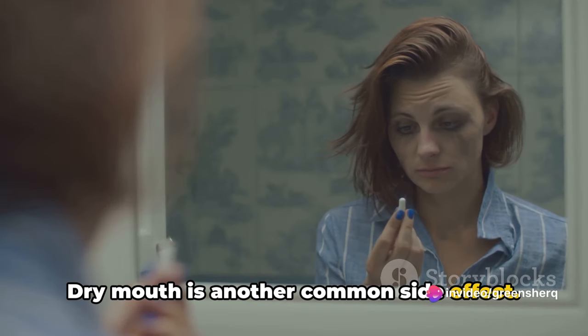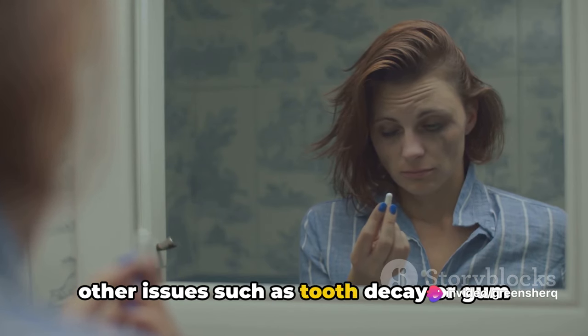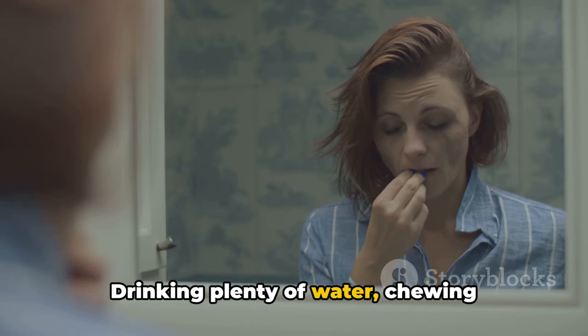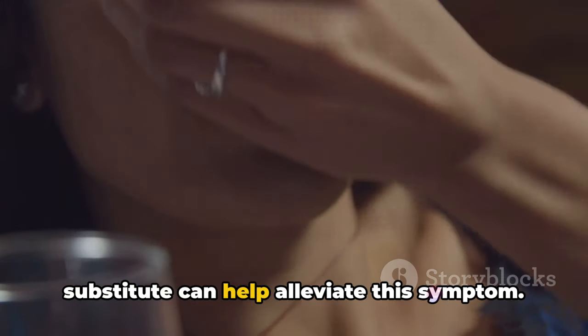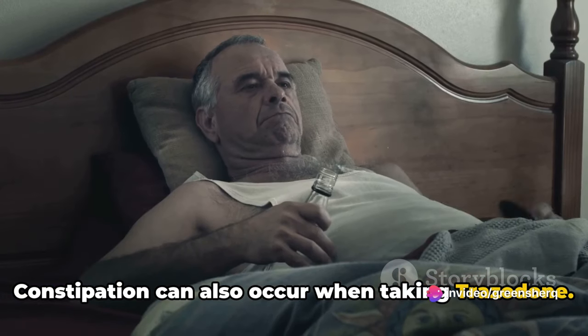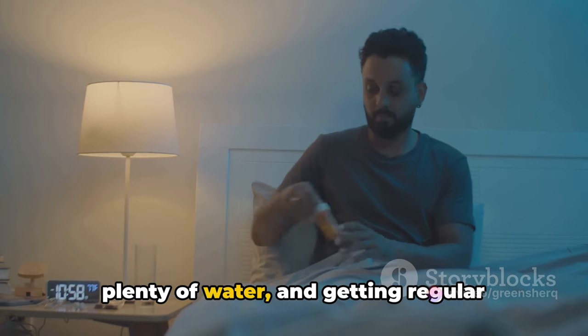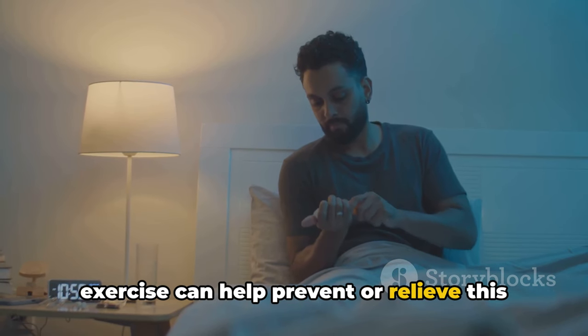Dry mouth is another common side effect. While this may seem minor, it can lead to other issues such as tooth decay or gum disease if left untreated. Drinking plenty of water, chewing sugar-free gum, or using a saliva substitute can help alleviate this symptom. Constipation can also occur when taking Trazodone. Eating a diet high in fiber, drinking plenty of water, and getting regular exercise can help prevent or relieve this side effect.